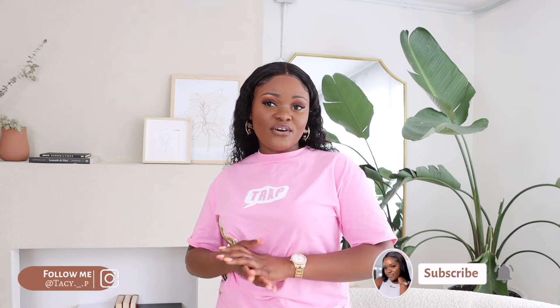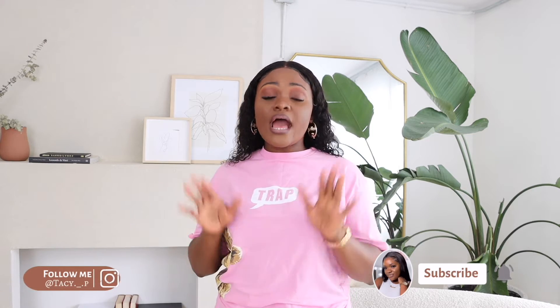Hi guys, welcome back to my channel. It's your girl Tassie P and I'm back with another video. So today I'll be doing a try-on haul. I have to come with another fashion try-on haul because the summer is almost done but I have to give you one more. I'm currently on vacation and I want to show you guys what I have. If you're interested make sure you leave a thumbs up, a comment down below, and don't forget to hit that subscription button. So without further ado let's jump right into the video.